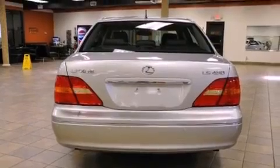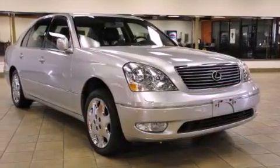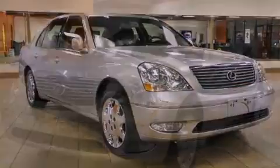Features include air conditioning with automatic climate control, cruise control, an auto-dimming rearview mirror, a multi-disc CD player, and a leather interior.